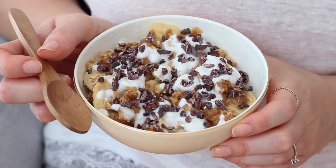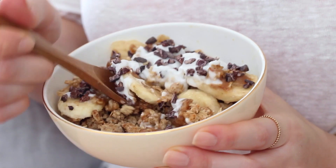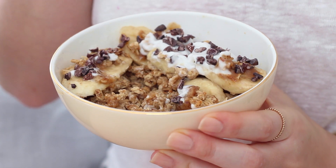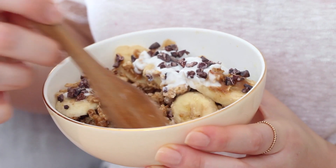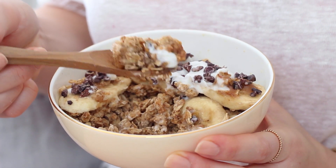It looks quite sickly as a breakfast, but it really isn't that sickly at all — though you could easily do this as a dessert as well. Banoffee pie is one of my favourite things, it's so easy to make vegan, and this is a really quick way to just throw one together as an individual portion, or just as a different way of doing it.